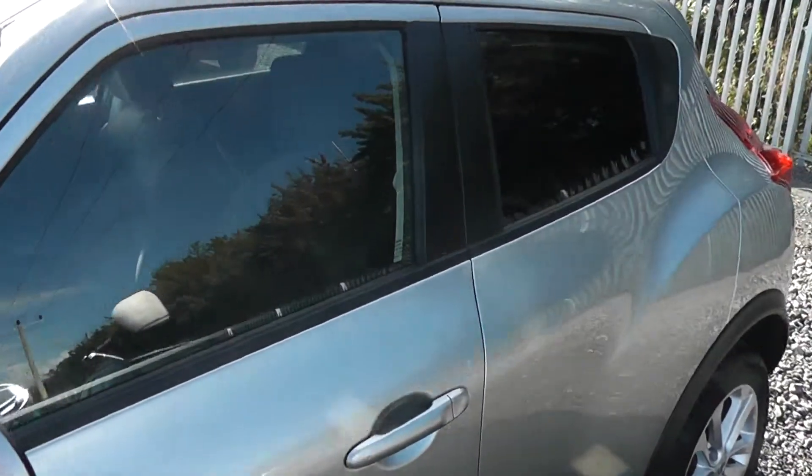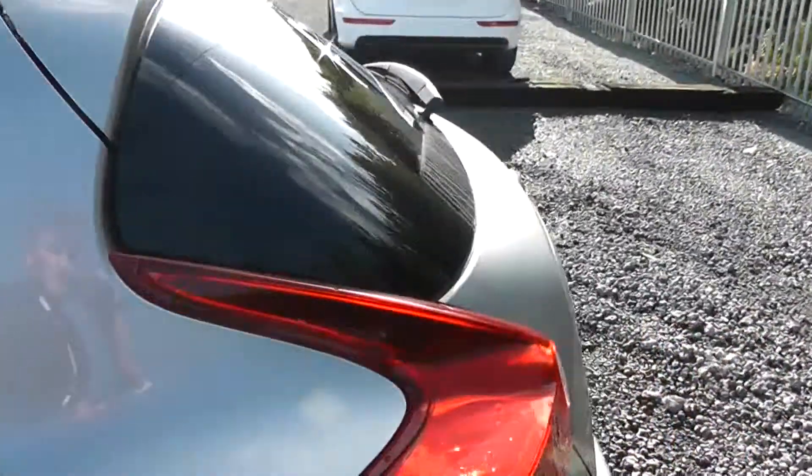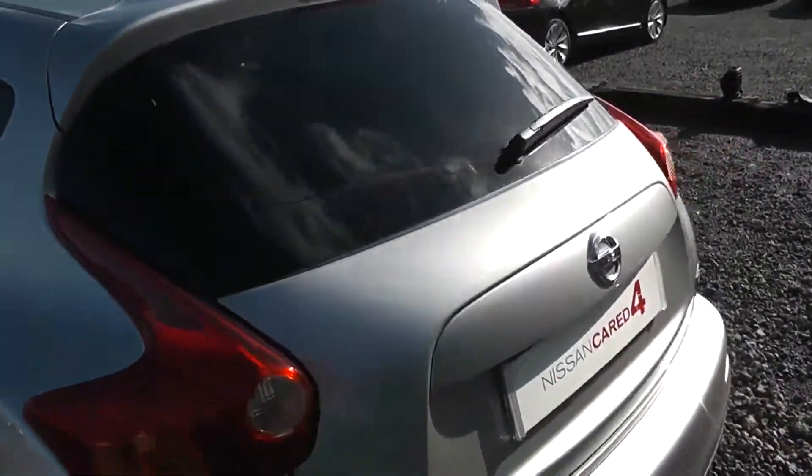All the rear windows on the Ascent Premium model come with rear privacy glass. Not only does this block out excessive sunlight, but it also keeps your passengers and interior cool whilst driving in hot conditions.